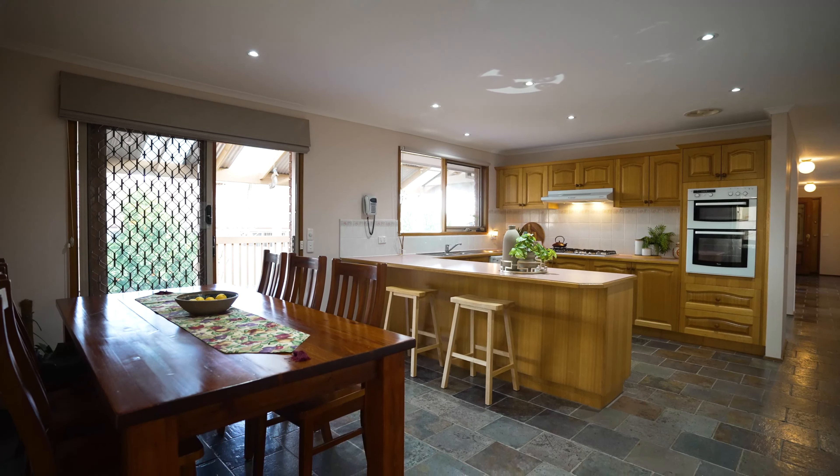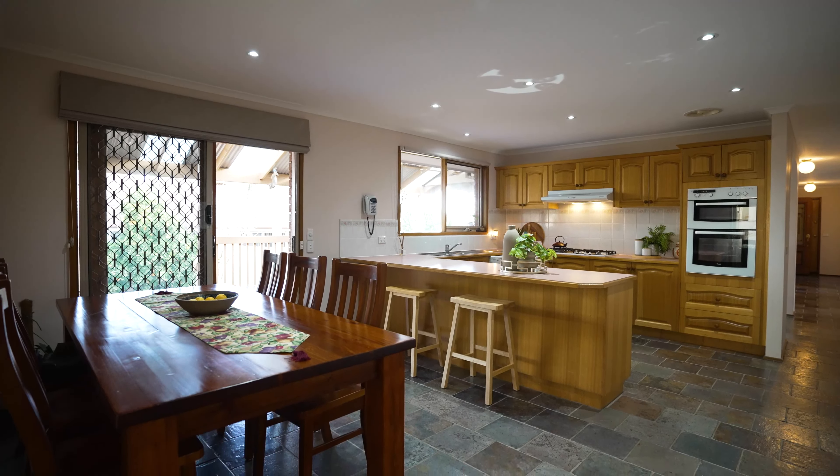We hope you've enjoyed viewing this property and we look forward to seeing you at our next Open for Inspection.